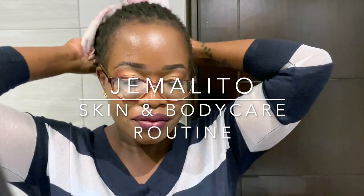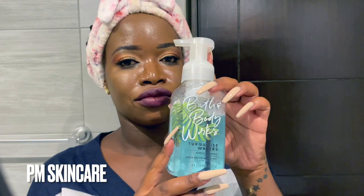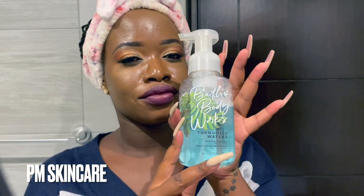Welcome - whether you subscribed to the YouTube channel, found me by surprise, or were just browsing. I'm going to take you through my nighttime skincare routine, my morning skincare routine, and my body care routine. Let's dive into it.